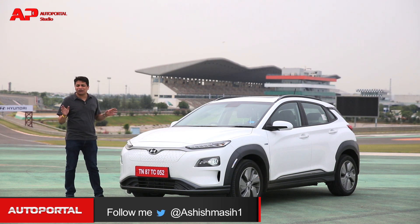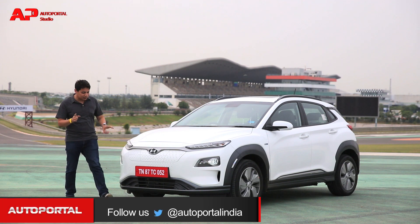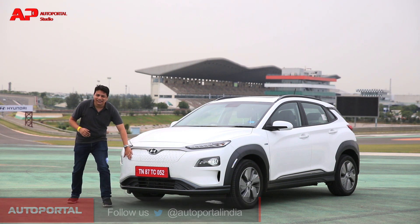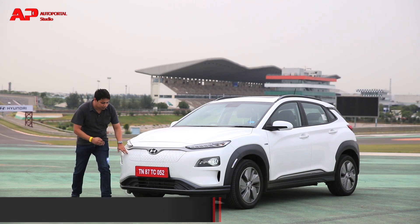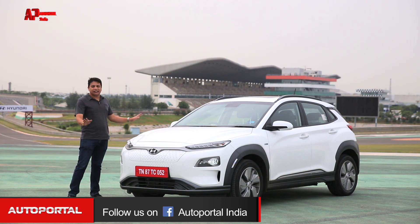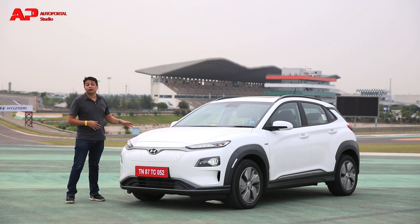It looks smashing on the outside — looks really fabulous. You have to check it out in person to believe the way it looks. The big highlight is the fact that the grille — well, there's no grille. It's all one seamless piece integrated into the bumper, so there's no place where you can put your hand in to check anything.